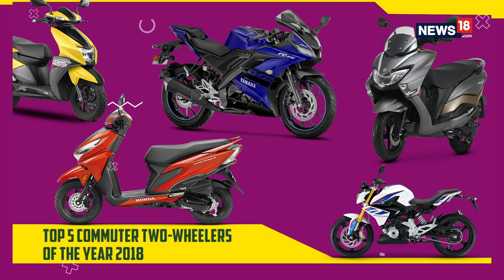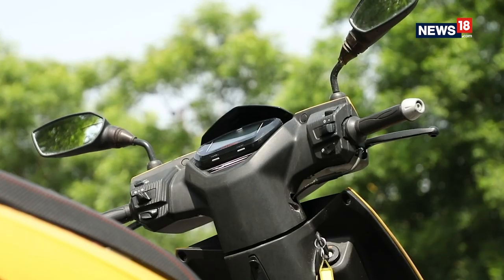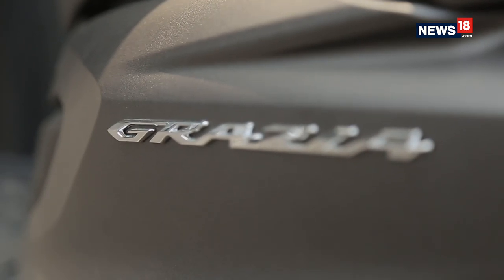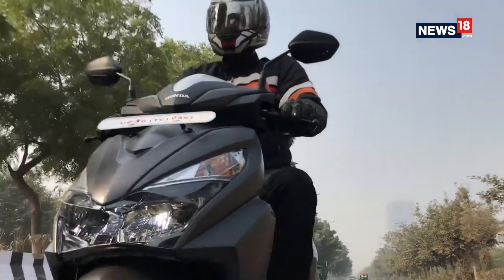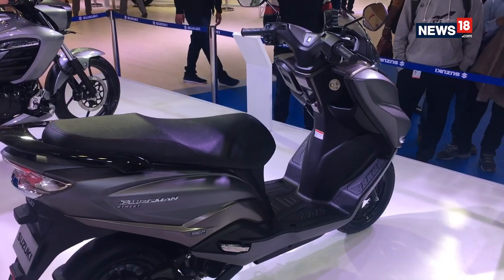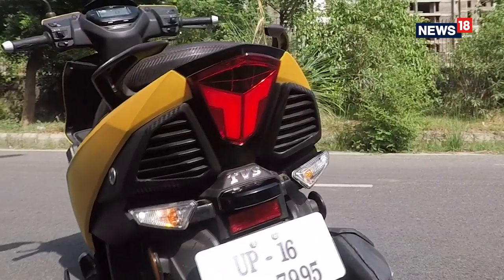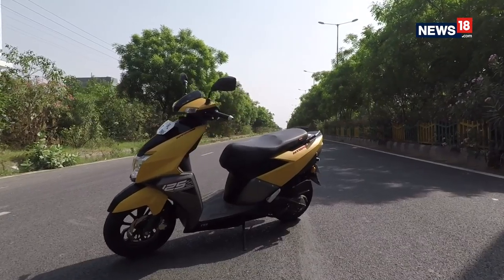India is one of the biggest two-wheeler markets in the world, and a big reason for that is the sheer number of two-wheelers sold in the commuter segment — including both scooters and motorcycles. We have chosen the best, like the Honda Grazia, an all-new scooter by Honda that managed to create a unique identity of its own despite being sold alongside the legendary Activa. It gets features like a full LED headlamp and an all-digital instrument cluster. Competing against it is the Suzuki Burgman Street 125, which can be called the first proper attempt at a budget maxi scooter.